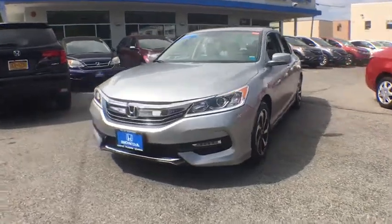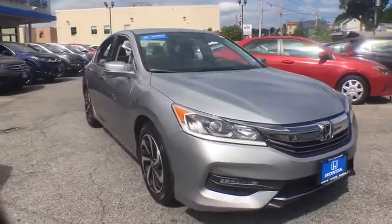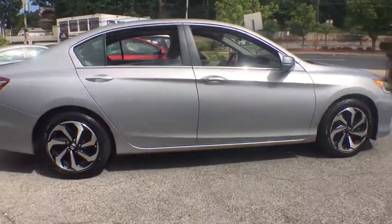Looking for the right vehicle? Check out the 2016 Honda Accord — ingeniously simple, yet overflowing with luxury and technological creativity. All that and more in the Accord.